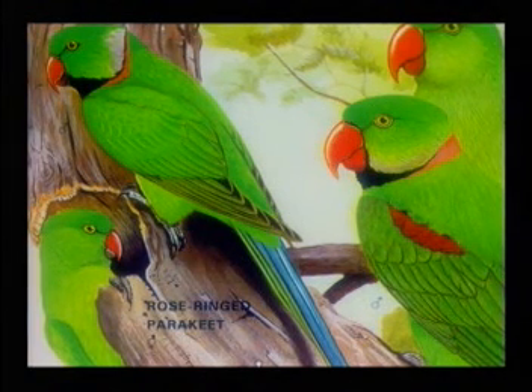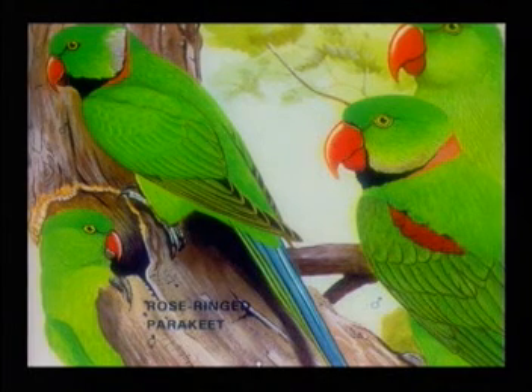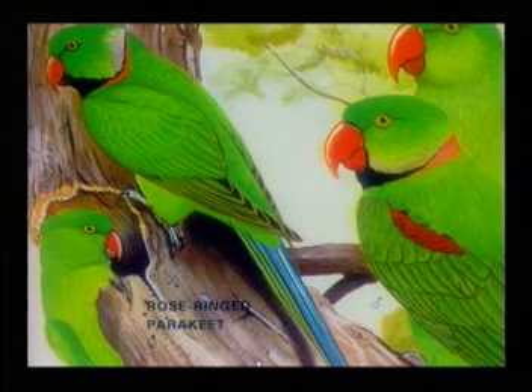Rose Ring Parakeet. The most abundant and well-known of its family, this parakeet is to be found throughout the area in light woodlands, parks, gardens and cultivated areas. It is a pest of some importance as the noisy flocks do much damage to crops and fruit.